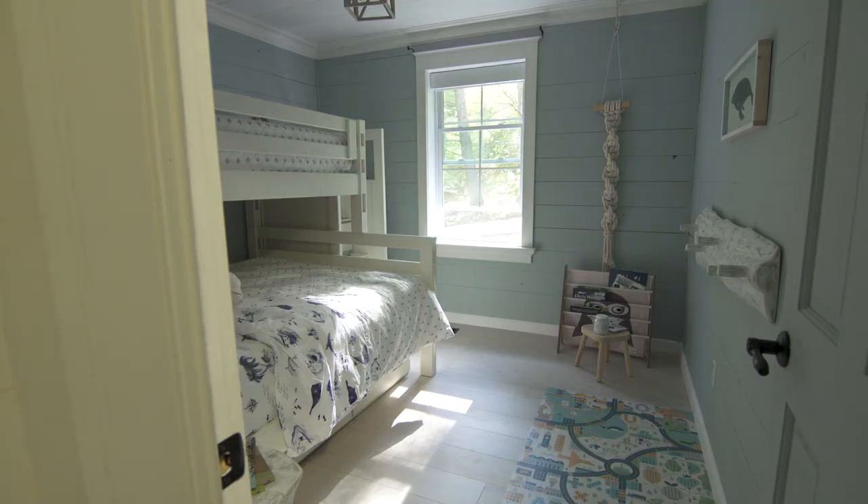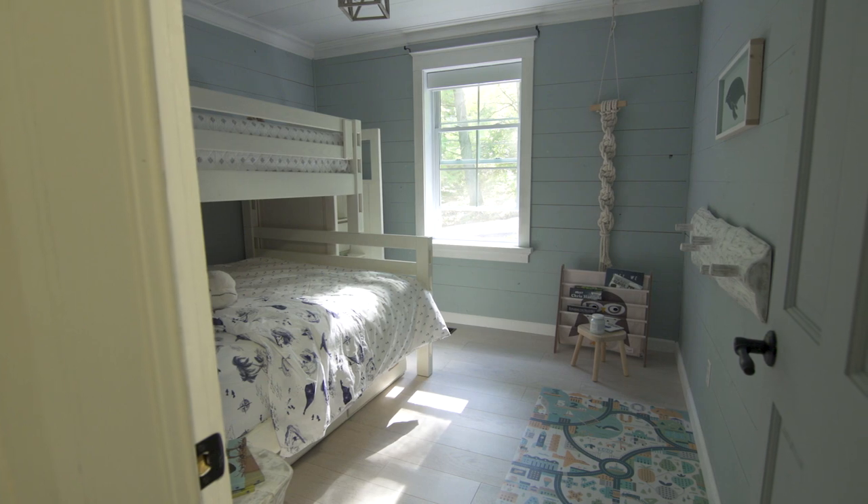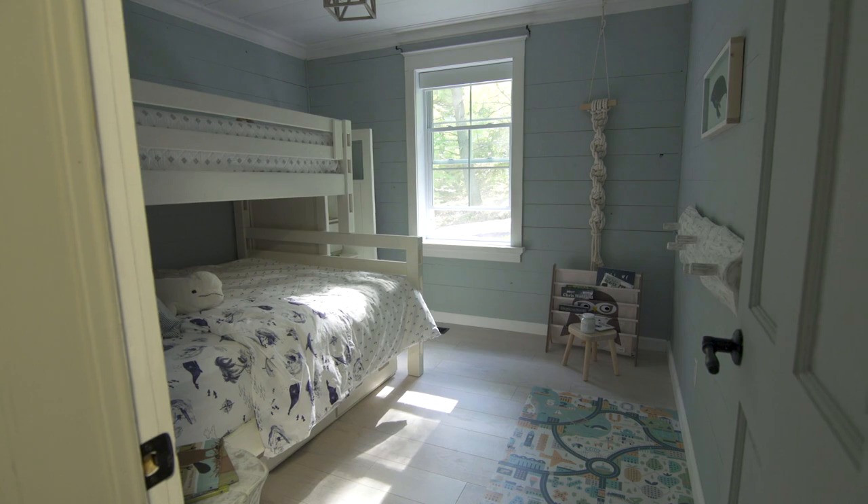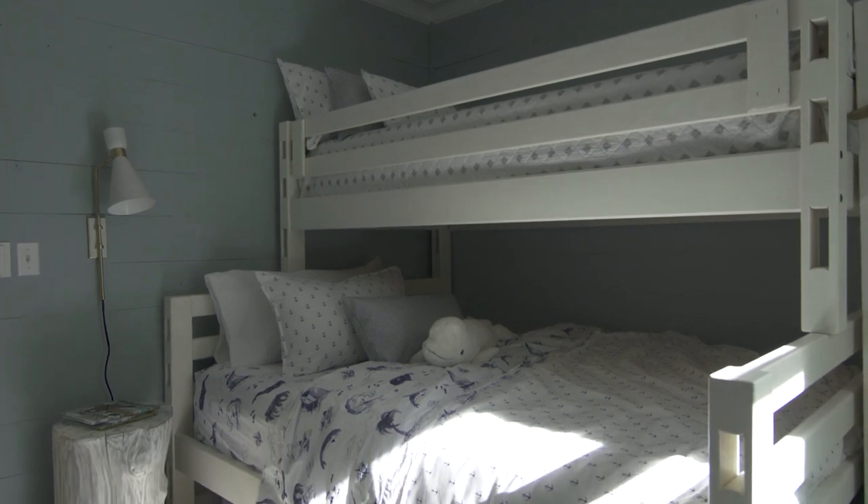To brighten up the space and match the whitewashed elements in the room, I replaced the flooring with white oak hardwood — a fresh comparison to the dark vinyl wood flooring previously. For the bedding, I chose a nautical theme of anchors in dark blue on a white backdrop, classic for this cottage theme.